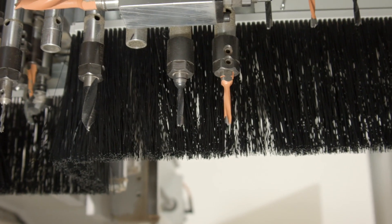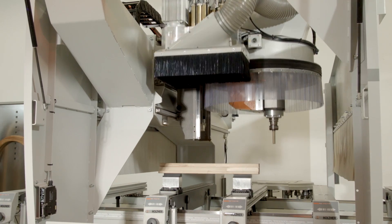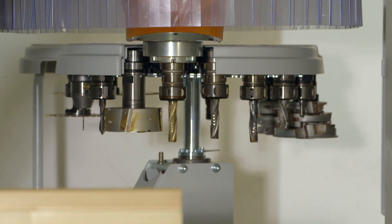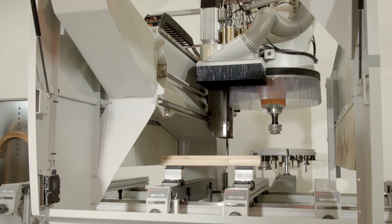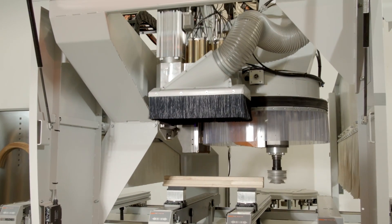The machine's software automatically optimizes the tooling sequences. A ride-along 18-position disc tool changer and short tool changing times make for a highly flexible CNC. Depending on your needs, the ProMaster 7125 can be upgraded with up to 76 additional tool holders.